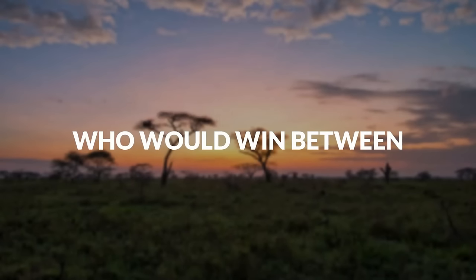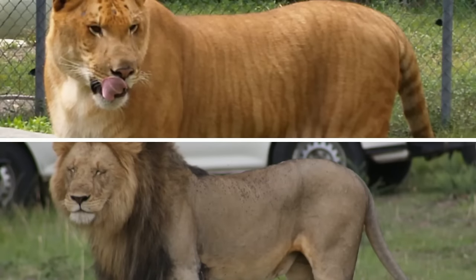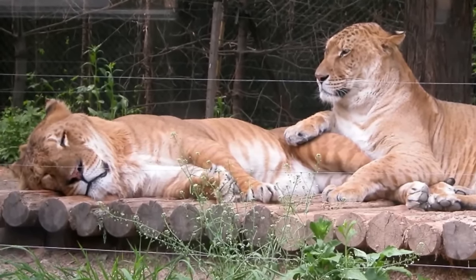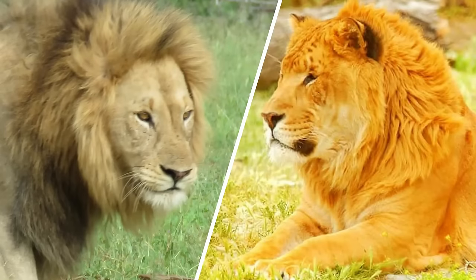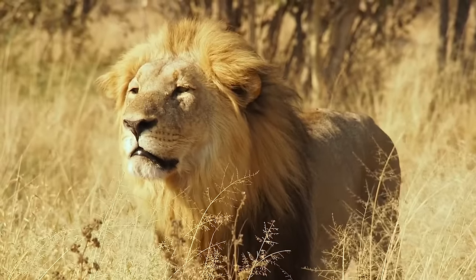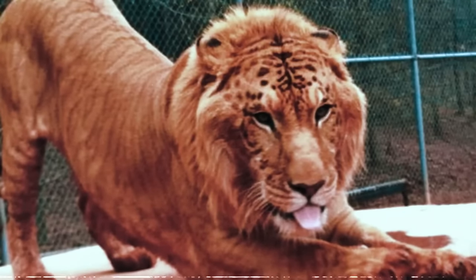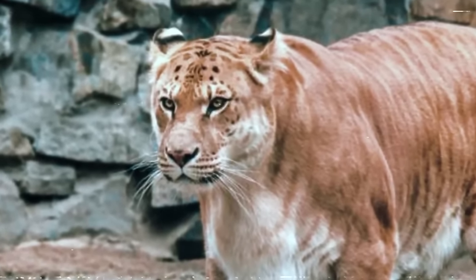Who would win between a liger and a lion? The most important comparison is weight — a liger weighs twice as much as a lion and is twice its size. Both share the characteristic of a mane around the neck, though a liger's mane is typically smaller, and not all ligers have manes. The head of a liger is thought to be nearly twice the size of a lion's, meaning larger jaws and massive biting power.